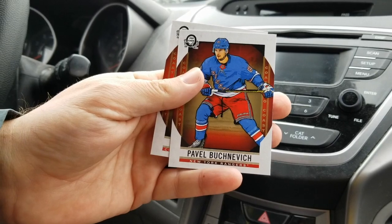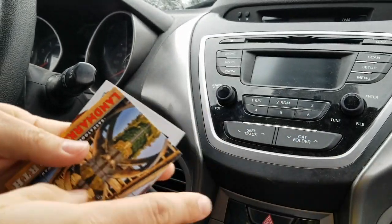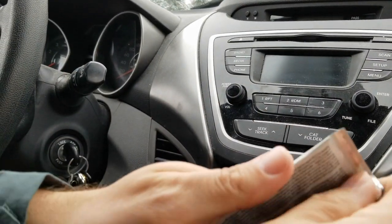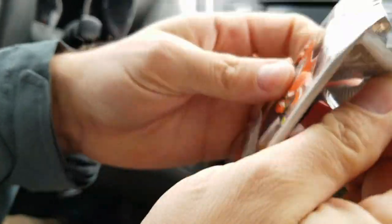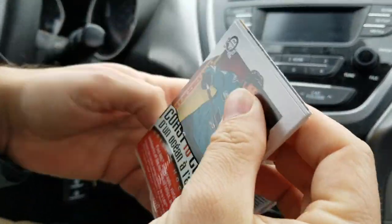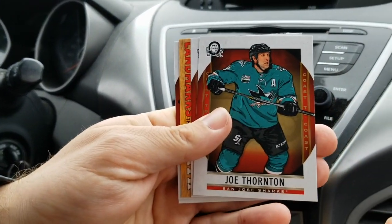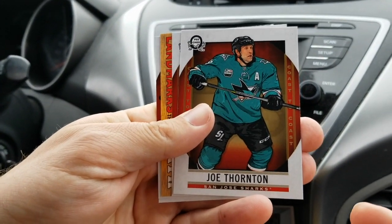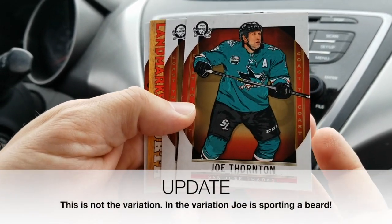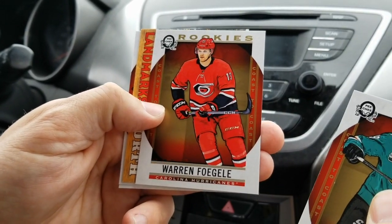Pavel Buchnevich, Pierre-Luc Dubois from Columbus — really just giving it to Tampa. Matthew is killing it up there — surprise of the series. Joe Thornton without the beard — so there are two variations. We actually pulled a Joe Thornton with a beard out of another pack, so there's definitely a bearded and non-bearded short print variation.